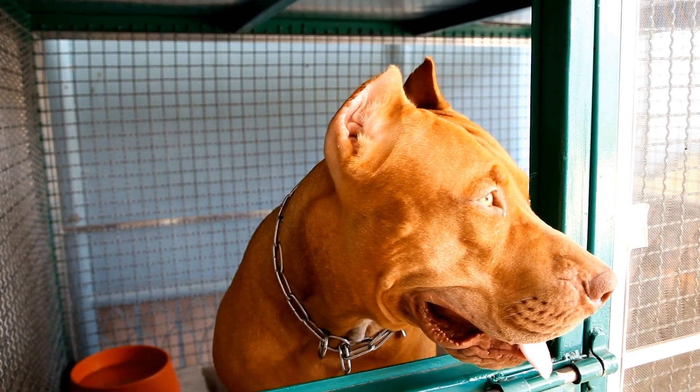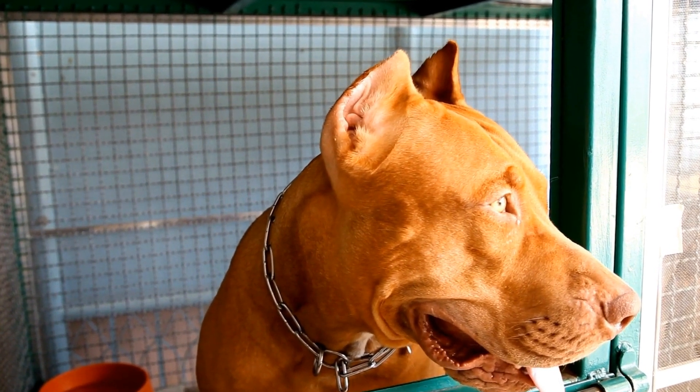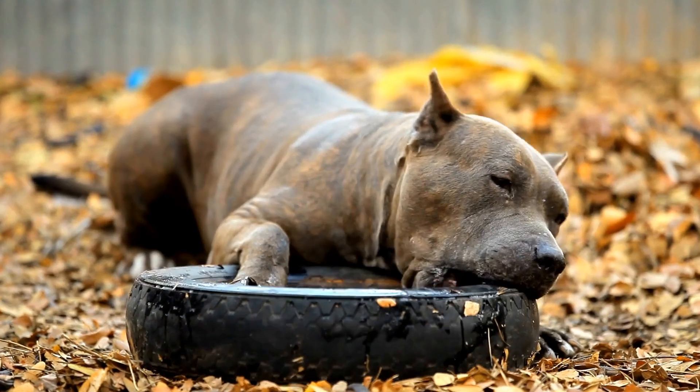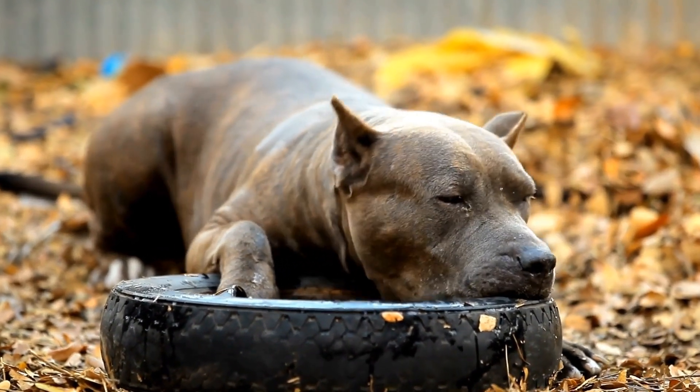It is essential to remember that the way a Pitbull Terrier behaves is largely dependent on its upbringing and environment. With love, care, and respect, the Pitbull Terrier can continue to be a valuable and cherished member of society.